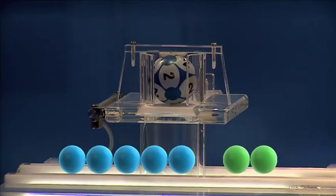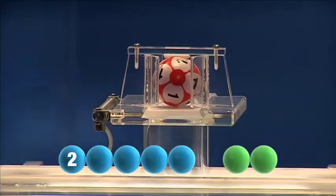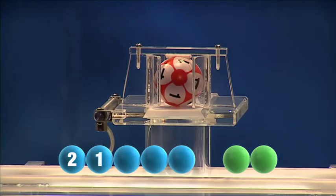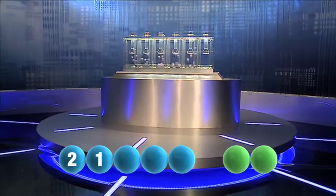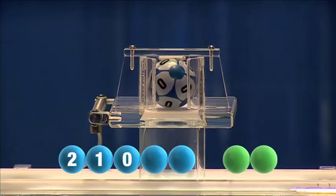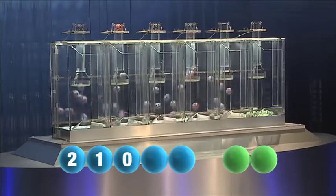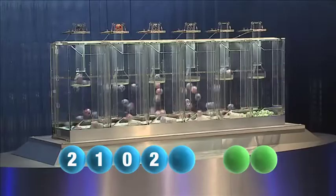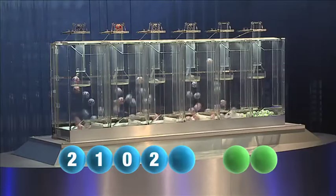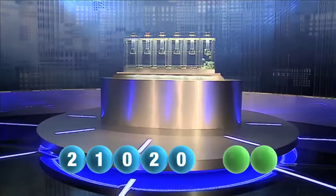The first number tonight is the number two. Here comes the second one — that is the number one. And the third out tonight is zero. And the fourth in the sequence is the number two — another two. And the final number tonight is zero.